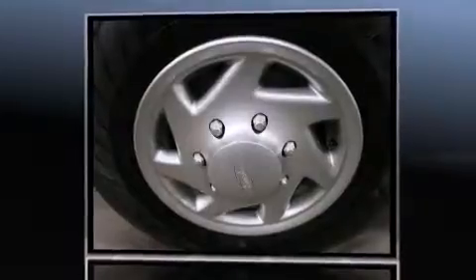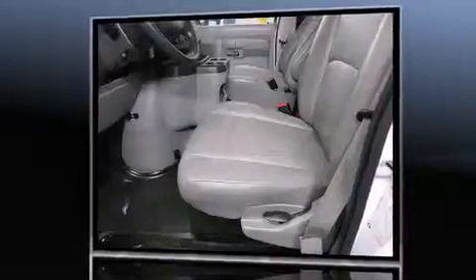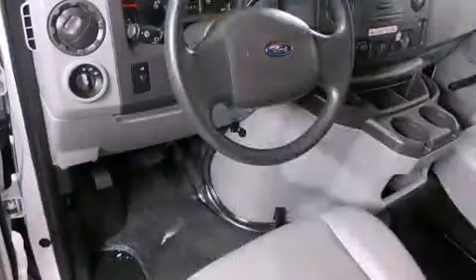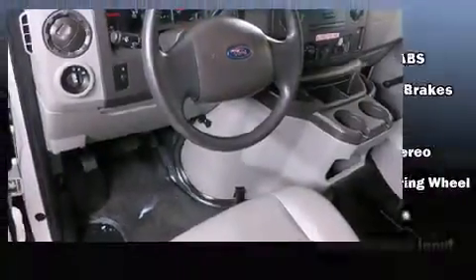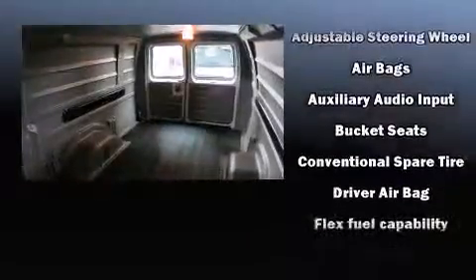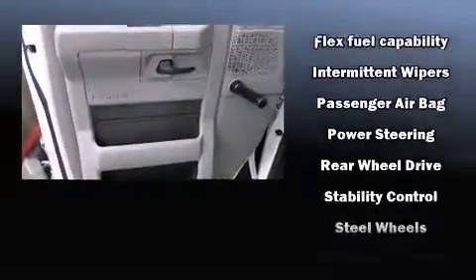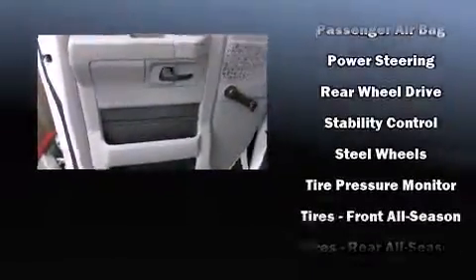Storage solutions are integrated throughout the interior, demonstrating thoughtful attention to detail. Ford ensures the safety and security of its passengers with equipment such as dual front impact airbags, traction control, and four-wheel disc brakes with ABS.